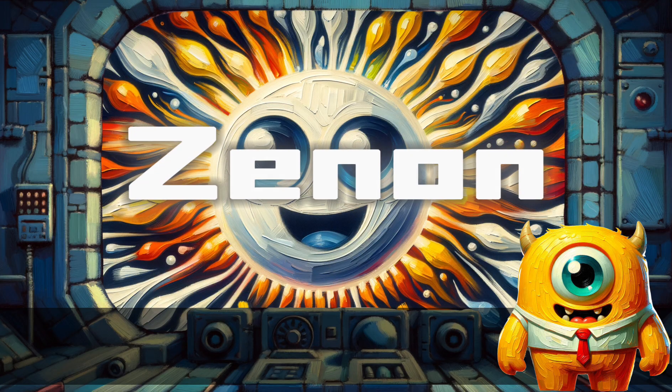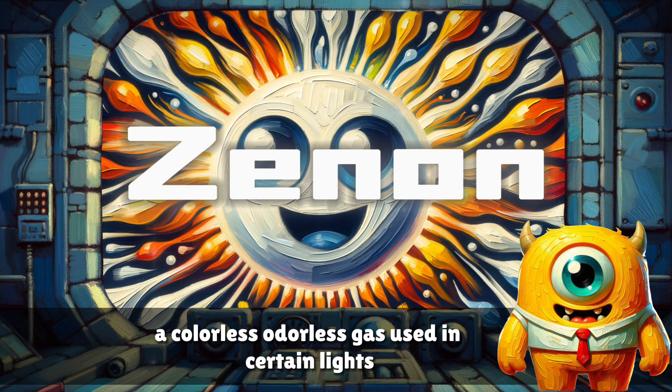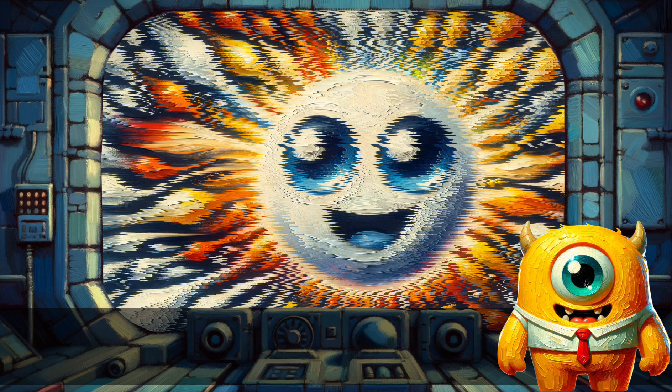Xenon. A colorless, odorless gas used in certain lights.